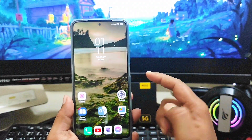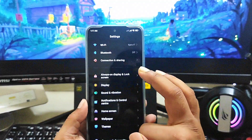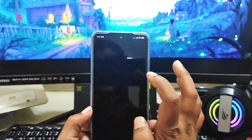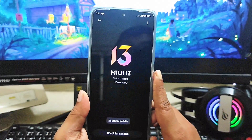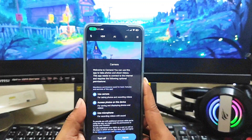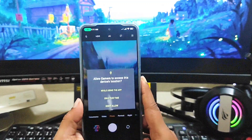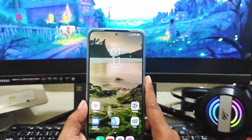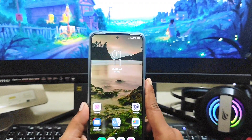Before doing anything else, open your Settings one more time and look for a new software update. If a new update is available for your phone, update it, and then check whether your camera problem is resolved. After following all these steps, if you still have the problem and the camera is not working, you need to take your phone to the Xiaomi Care or service center.